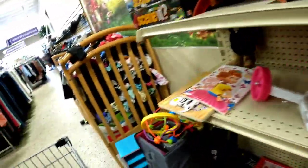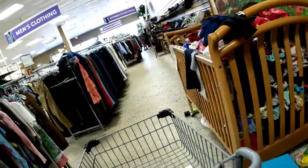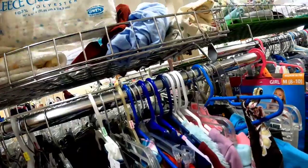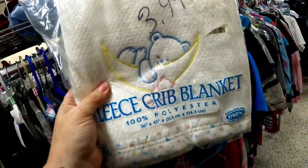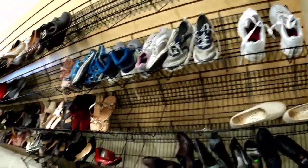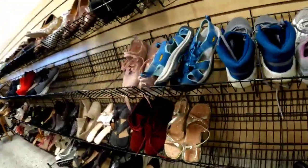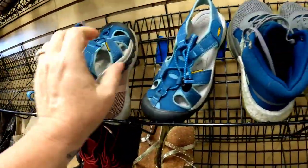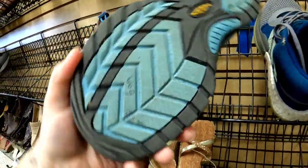Nothing in the toys caught my eye. Up on top there was a baby blanket with vintage-looking packaging, but they wanted $4 and I felt like you could probably only get about $15 for it.